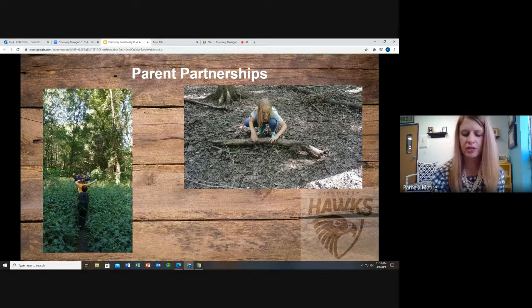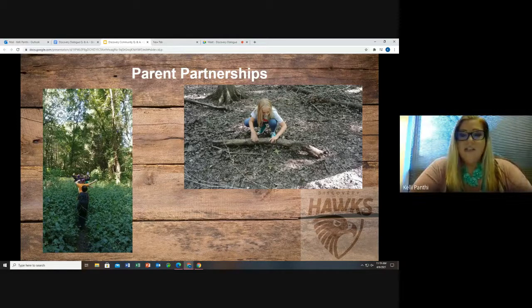What opportunities are there for families to be involved during the school day? At Discovery, we absolutely love volunteers. Chaperones are welcome on all learning experiences we partake in. You can volunteer to help with the car line at both arrival and dismissal. Classroom volunteers can assist with copying for your child's classroom teacher, assisting with other teachers, and helping with classroom centers — which is very helpful to the teachers.